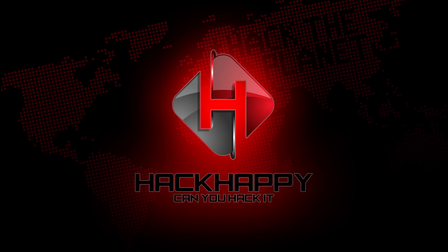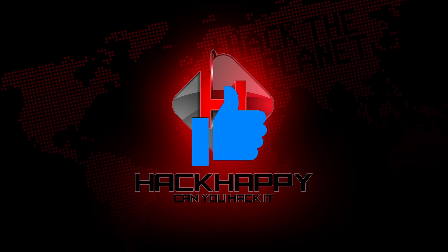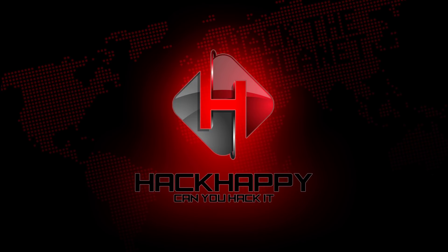That's going to do it for this week in Hacker News. If you liked this video, give it a thumbs up, subscribe, tap that bell, and I'll see you on the other side.